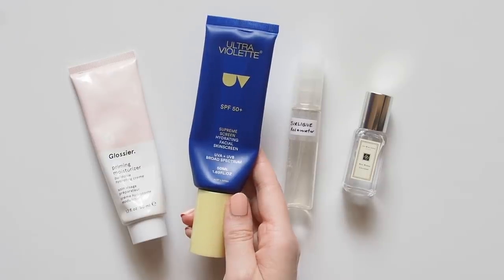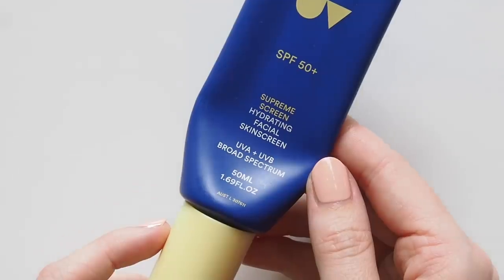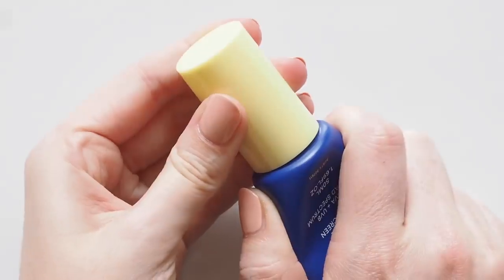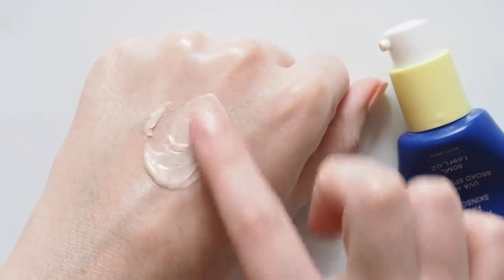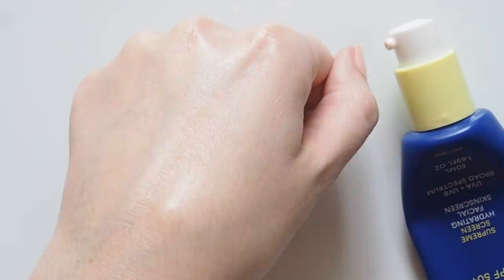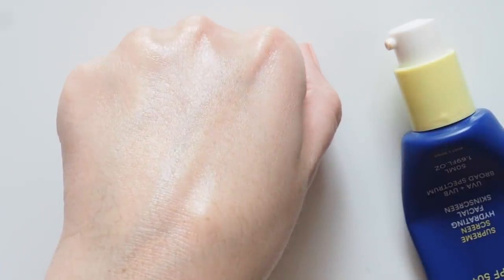Not a day goes by that I don't apply SPF, so my Holy Grail Ultraviolet Supreme Screen SPF 50 always comes with me. I fell in love with this formula in 2019 because it's lightweight, creamy, an off-white color that disappears into the skin, and it feels far more like a moisturizer. My skin always looks and feels hydrated and glowy. I'll leave my discount code for the brand down below — it's not an affiliate code, just a handy discount for you.